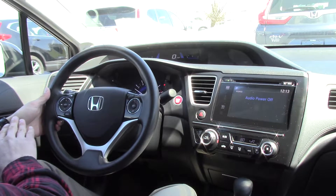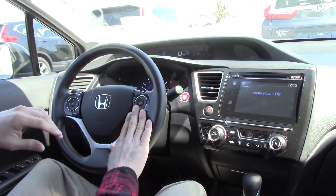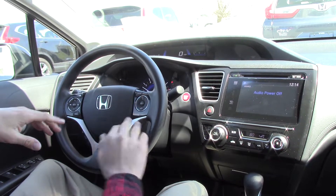On the steering wheel, we have the hands-free Bluetooth on the left, and the adaptive cruise control — or just cruise control — on the right.